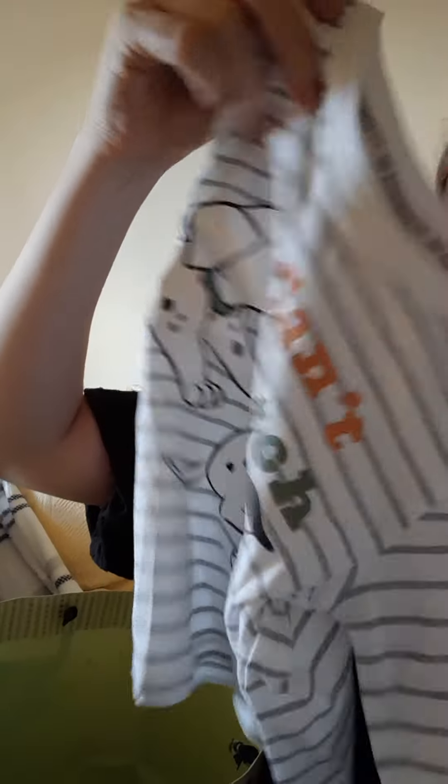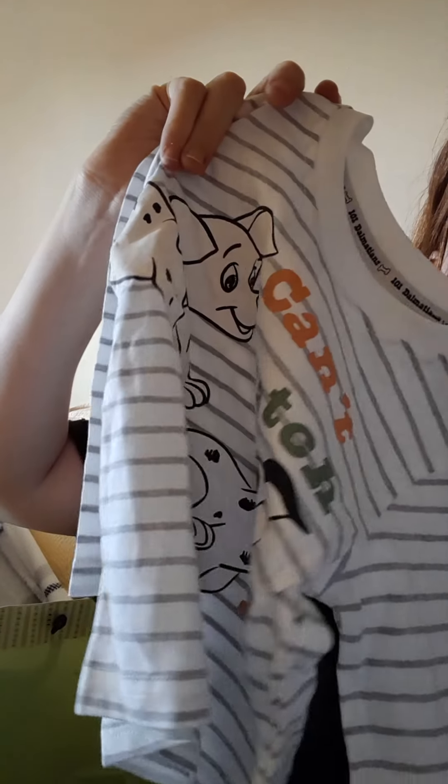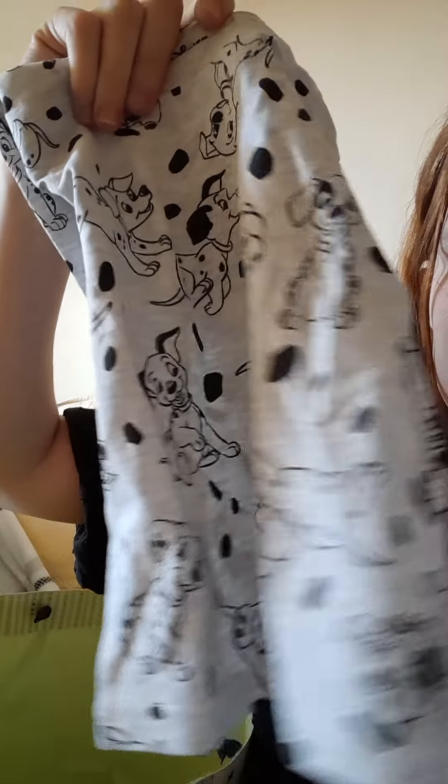I got these tops that go with the bottoms - it's a pack of three and they are so cute. These were ten pounds for all three. So that's it for my video today, thank you all for watching, bye!